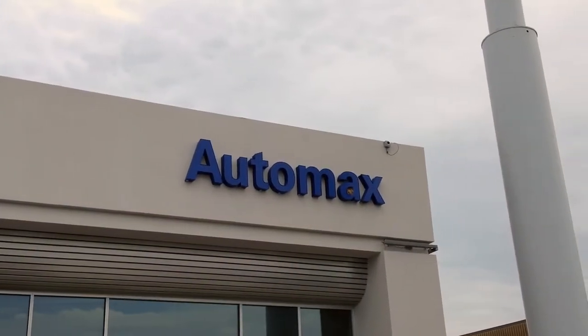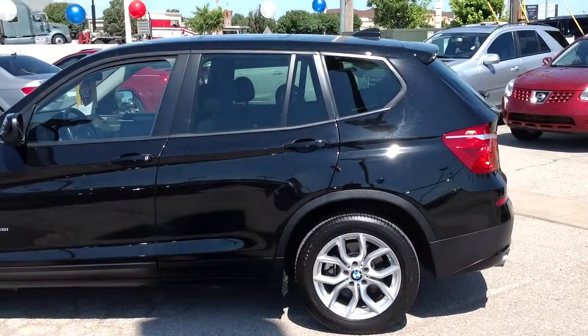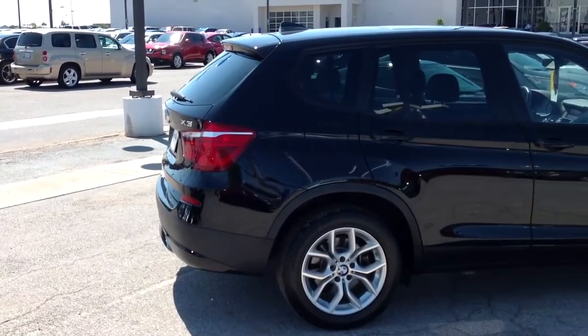Here's another used car special from AutoMax Hyundai of Norman. It's a 2013 BMW X3 XDrive 35i, stock number N4857.